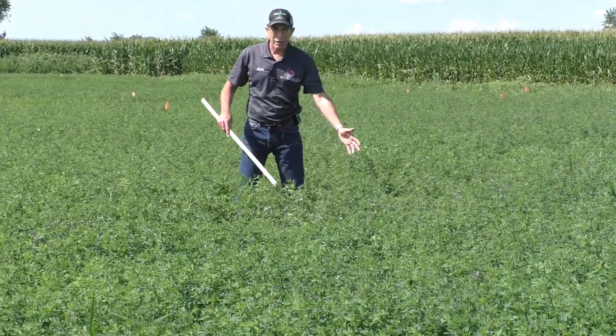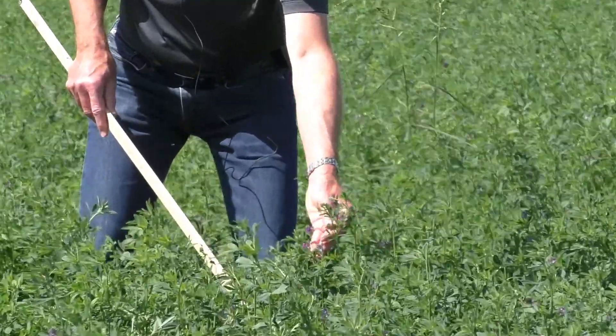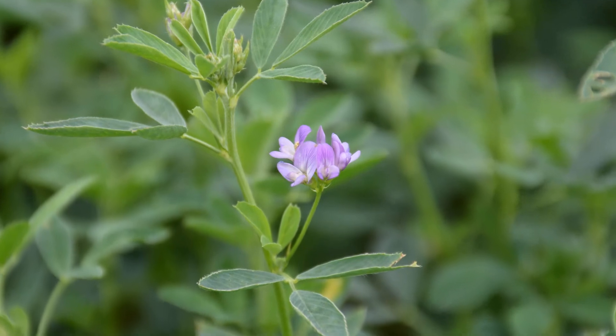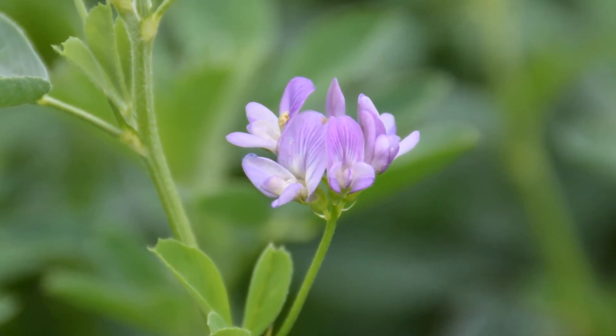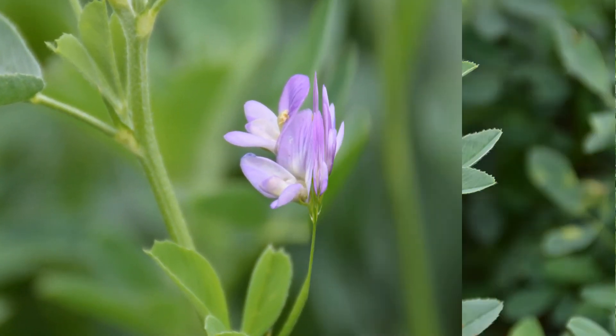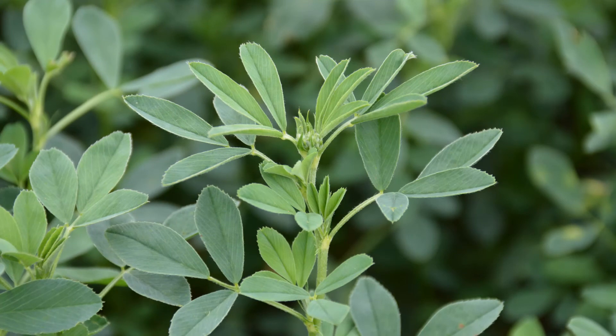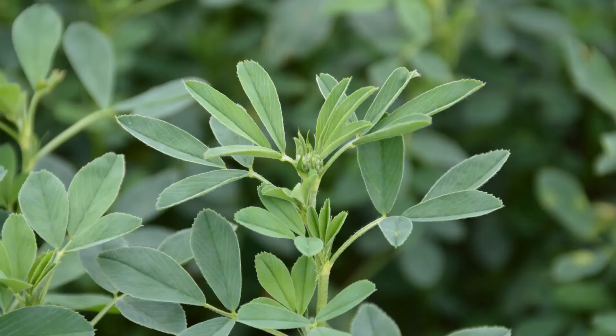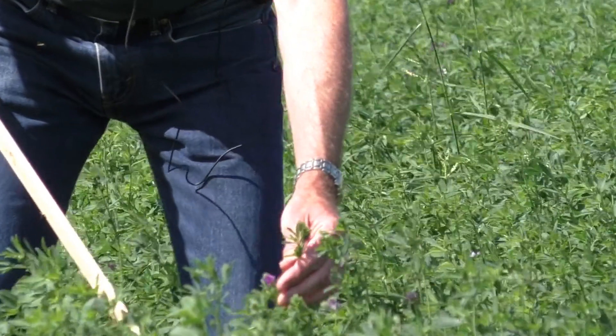For example, in this area in front of me, there are several stems that have flowers — open flowers. So this would be flower stage. If there were no flowers but it had buds, it'd be bud stage; otherwise just vegetative. So you're just looking to see whether it's vegetative, bud, or flower. Here, we're in the flower stage.